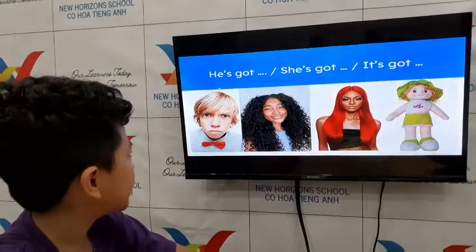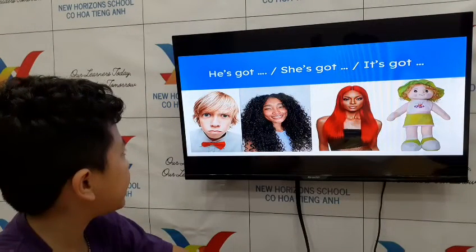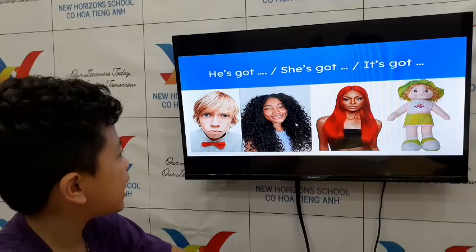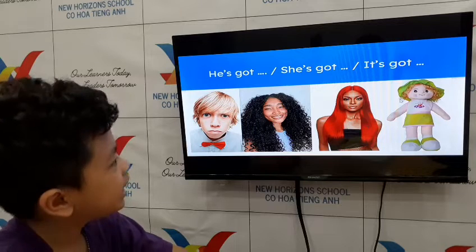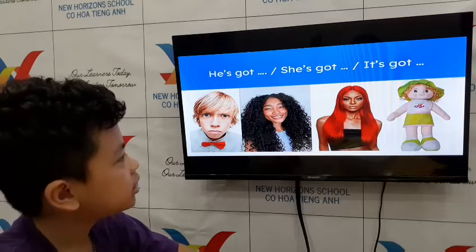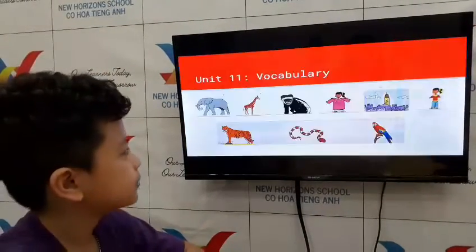Now let's go to describing other people. What can you say about him? He has got blonde hair. Very good! How about her? She has got curly hair. She has got long hair. She has got curly hair. Good job! Very good, you're doing a good job, Moon!